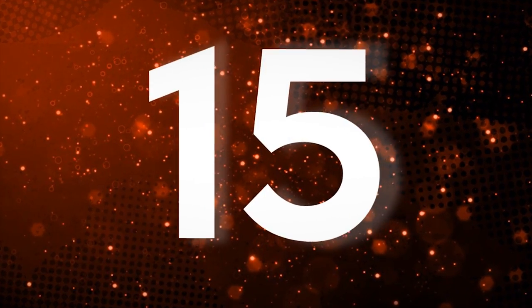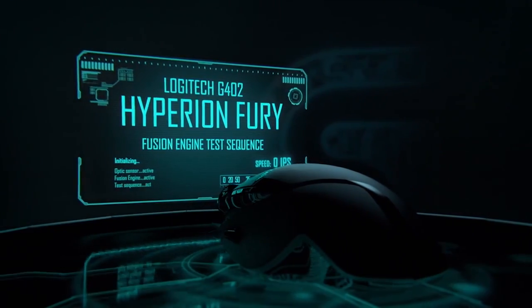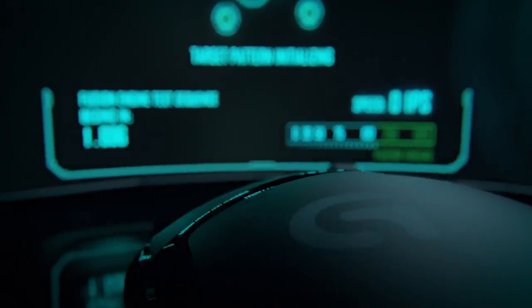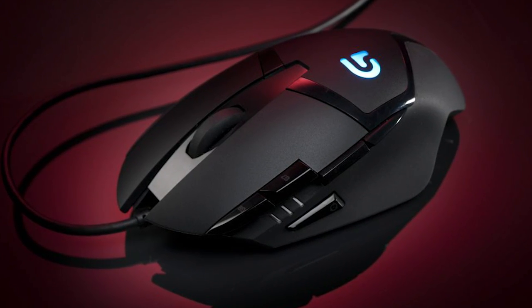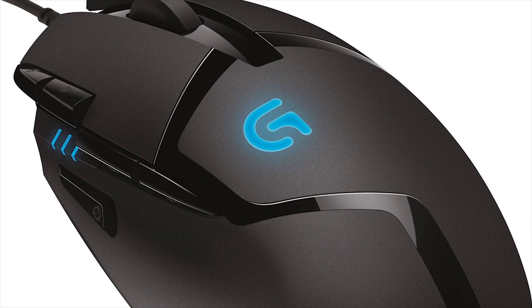Logitech Hyperion Fury FPS Gaming Mouse. You need a good mouse to have the best possible PC gaming experience, and Logitech gives you a great way to join the upper echelon of gamers for a fraction of the price. It has a very sleek design, just the right amount of buttons and features, and will glide across your mouse pad as you line up headshots and lead your troops into battle.